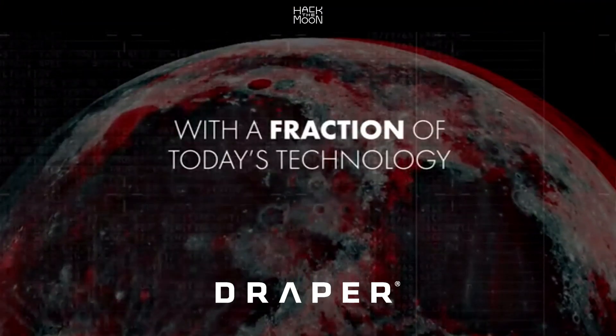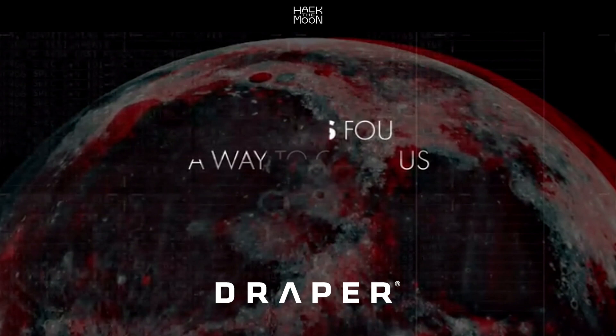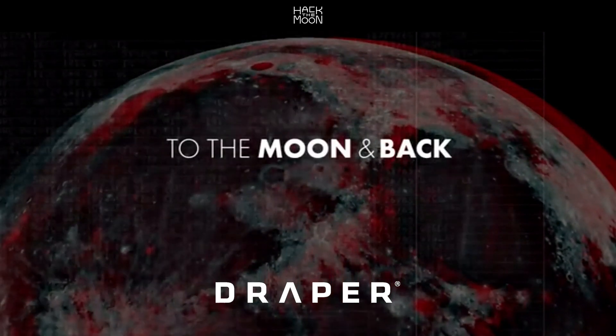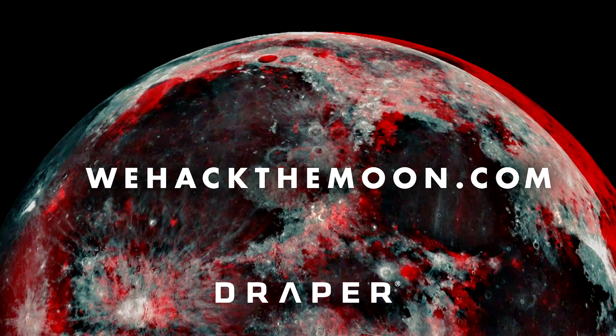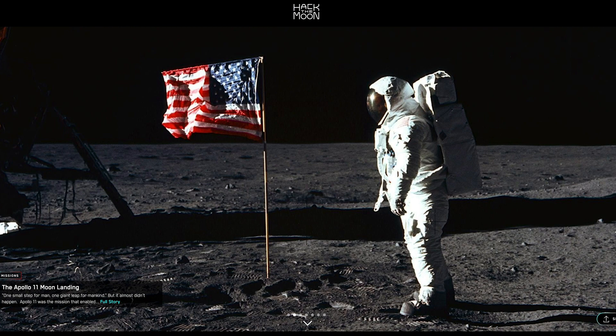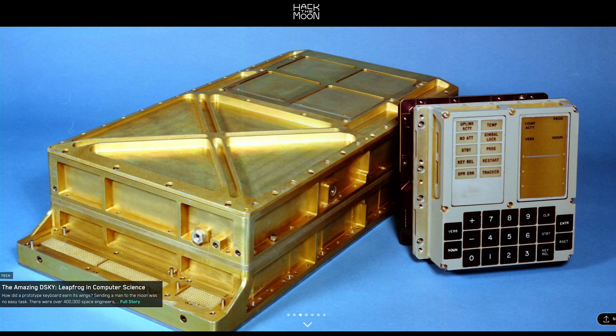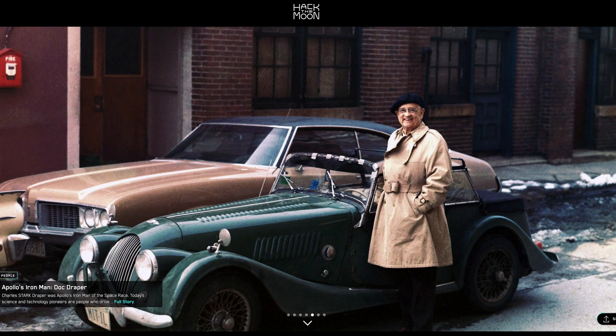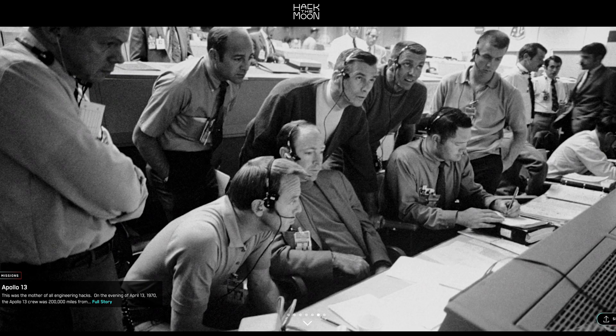Thank you to Draper and its Hack the Moon initiative for supporting PBS Digital Studios. You know the story of the astronauts who landed on the Moon. Now you can visit WeHackTheMoon.com to discover the story of the male and female engineers who guided them there and back safely. Hack the Moon chronicles the engineers and technologies behind the Apollo missions. Brought to you by Draper, the site is full of images, videos, and stories about the people who hacked the Moon.